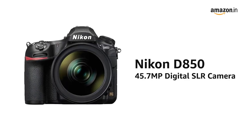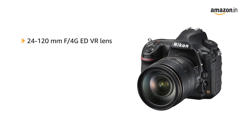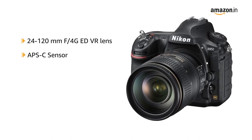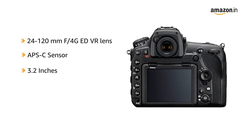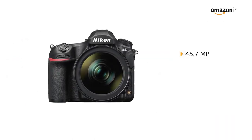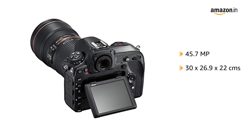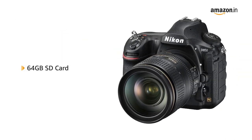Take a look at the Nikon D850 45.7 megapixel digital SLR camera in black. This camera from Nikon comes with a 24-120mm FX 4G ED VR lens and APS-C sensor that captures stills and video effectively. It is equipped with a 3.2-inch LCD display and video capture of 2160 pixels. The effective resolution is 45.7 megapixels, with dimensions of 30 x 26.9 x 22 cm and a weight of 2.96 kg. It comes with a 64GB SD card.